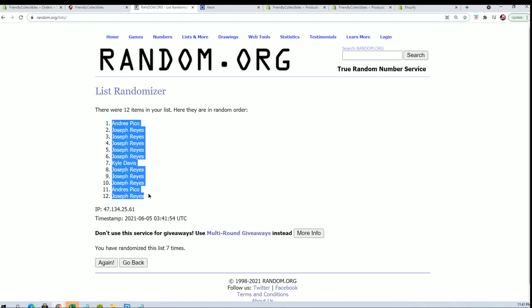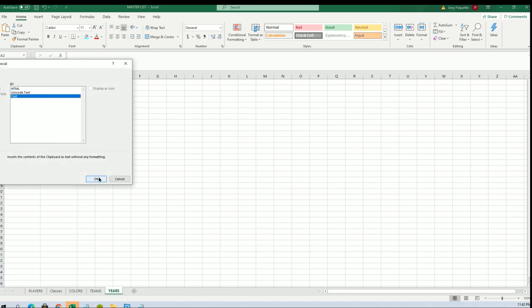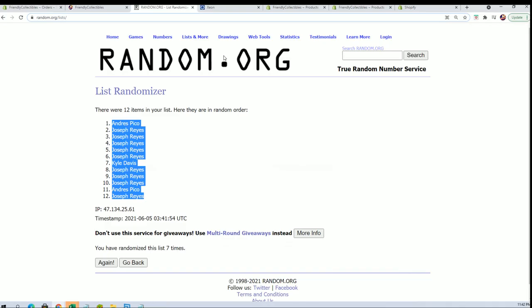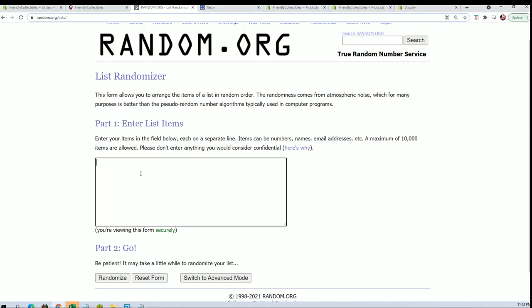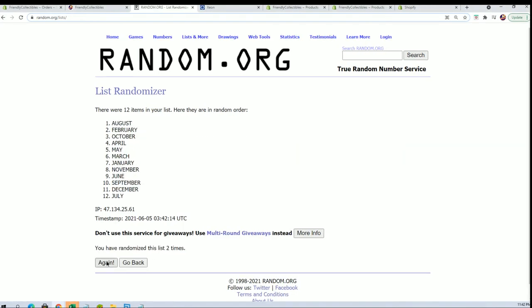Andre P to Joe R. All right, let's do months and years next — January to December. All right, November to July.